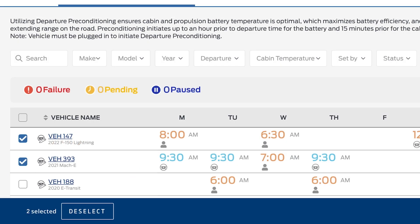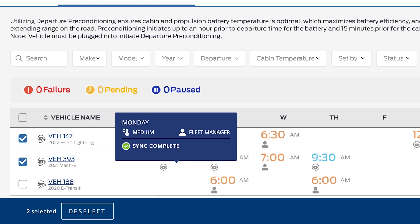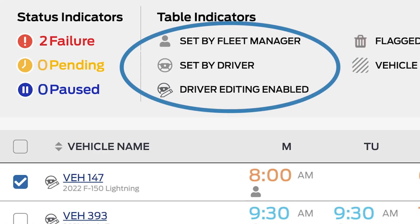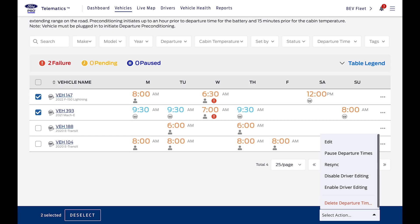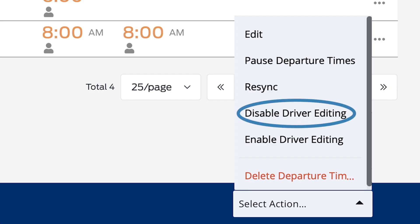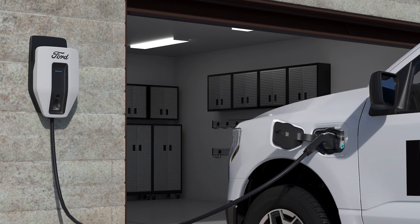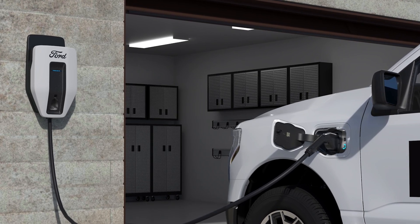At any time, you can hover over a vehicle to get a quick glance at the day's settings and status. Open the table legend here. These icons show who set the current times — the fleet manager or the driver. If you don't allow drivers to have control of their vehicle's preconditioning schedule through the sync system, you can disable driver editing on one or several vehicles. But if your drivers are charging at home, they can schedule departure times and comfort settings themselves.